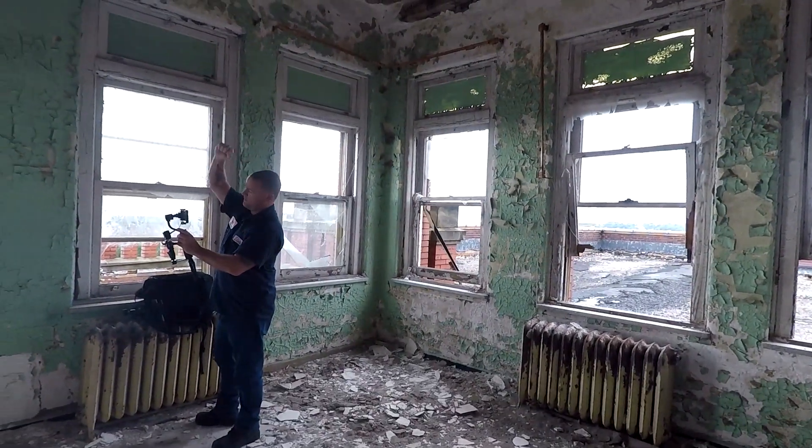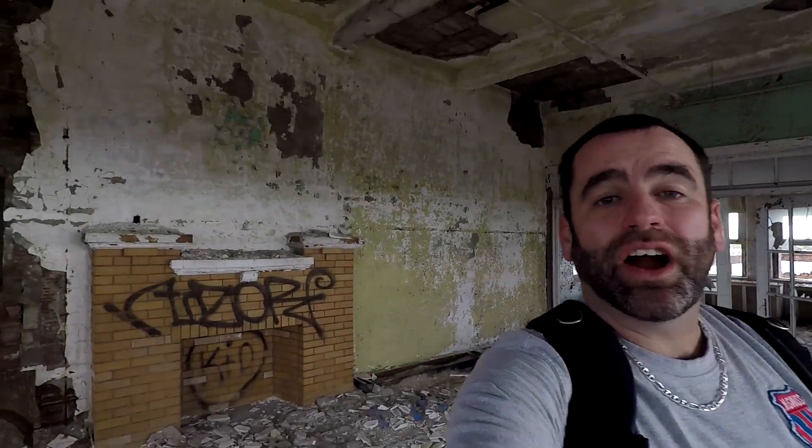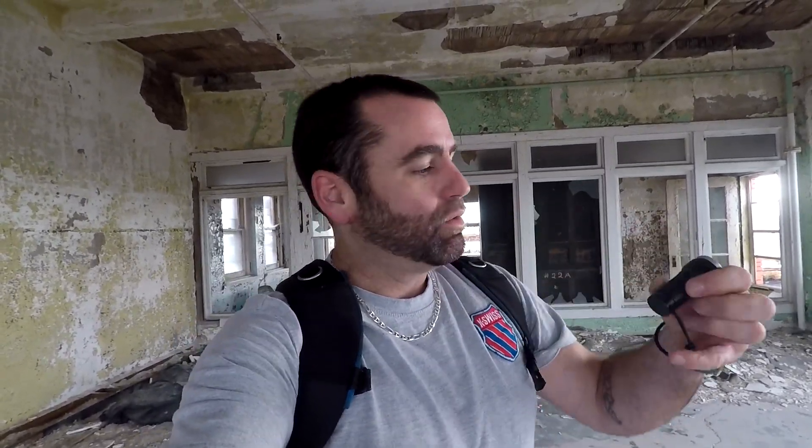What is up guys, Rhythm Rider back again with another epic adventure. Today I'm in the US with Urbex Freektography. We are at an abandoned nursing home, a long-term care facility. We're doing this entire video with the Thru Night T1 flashlight — this bad boy packs 1500 lumens of power. It's got a magnetic bottom, super small, rechargeable battery. Let's get it.